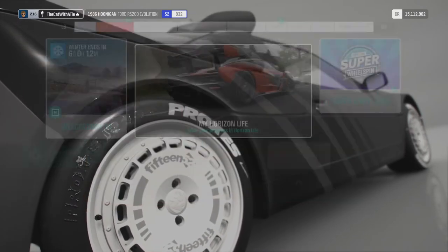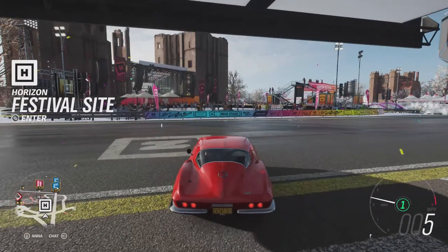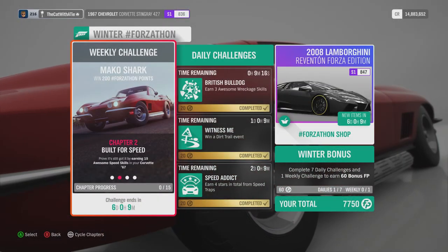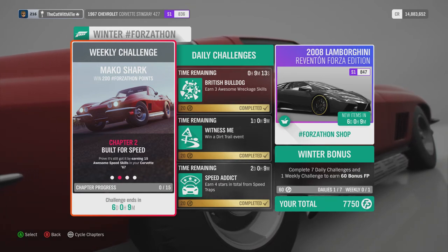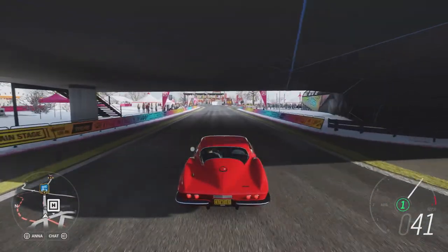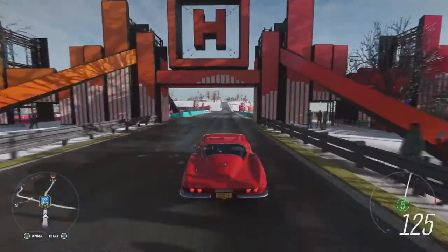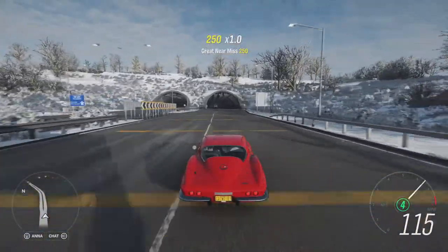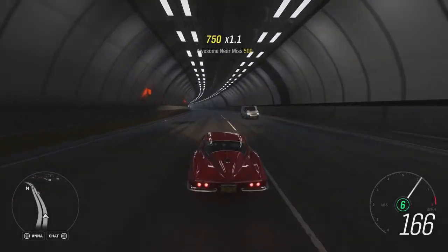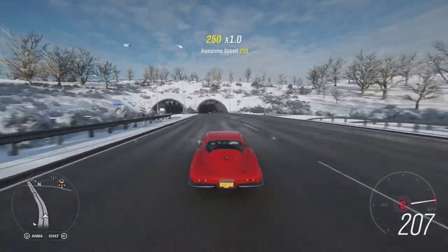Let us get the Corvette out and check out some challenges. Okay, there you go — Beauty and Muscle. Now we need to earn awesome speed skills. I think we're just going to a highway to make it easier for ourselves. I upgraded the car a little bit to make it easier. Awesome speed skills — is that over 150 miles per hour? Not over 200.